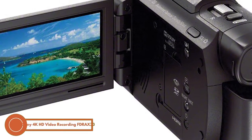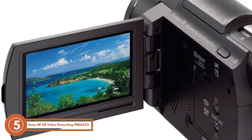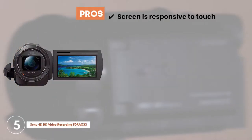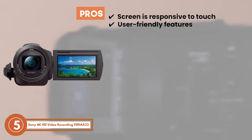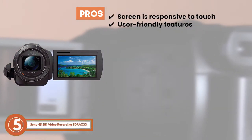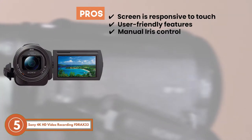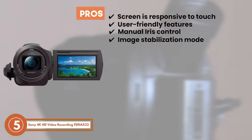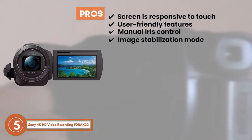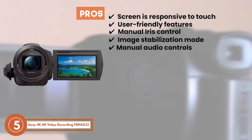Moreover, the audio technology is just fantastic. Its pros are: the screen is responsive to touch; it has a matte black design with user-friendly features; it has an impressive shutter speed with manual iris control; it has an image stabilization mode which gives you sharp and vibrant images; and it comes with manual audio controls to improve the experience.